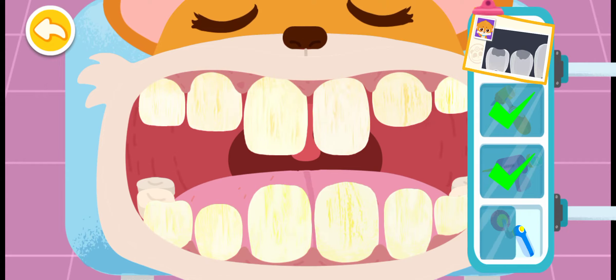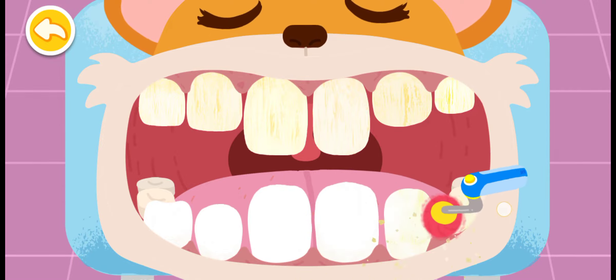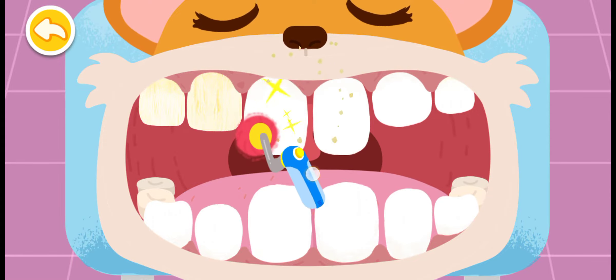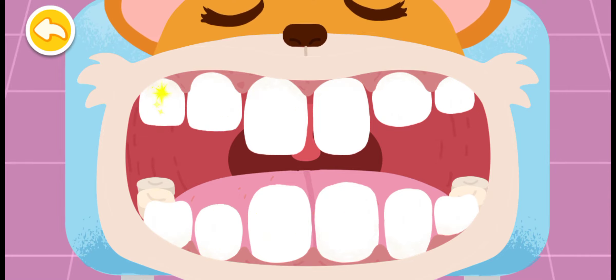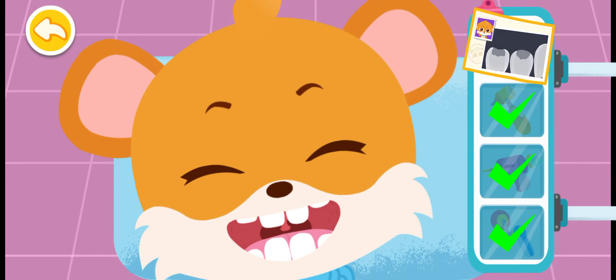Now polish the teeth! Treatment is complete! The bad bacteria are gone and the dirty cavities are filled!